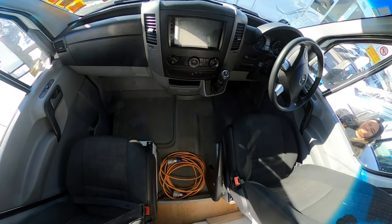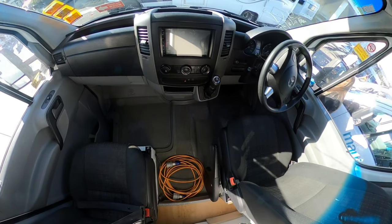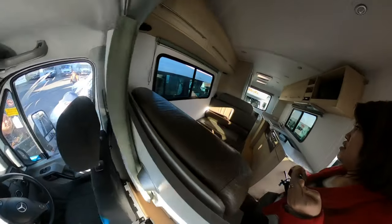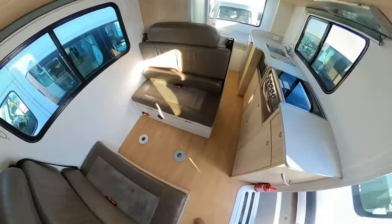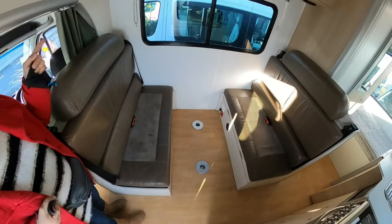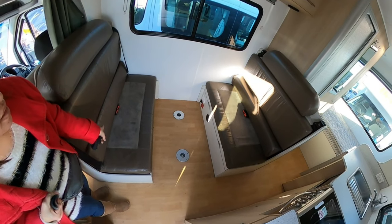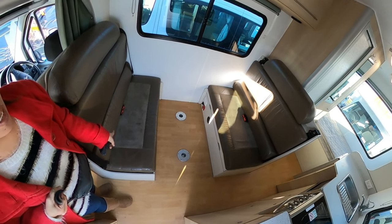The orange electric cable needs to be plugged in if you're going to use the microwave, toaster, or some of the other electrical appliances they provide. There's seating with seat belts for four in the middle area, and you can even have the table up while you're driving. You can pull the bottom parts of the seat out and this actually converts into a bed.